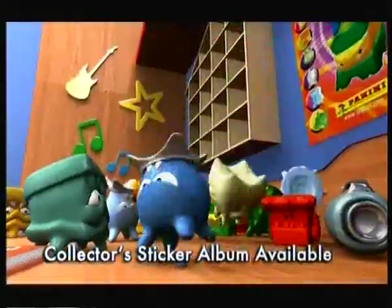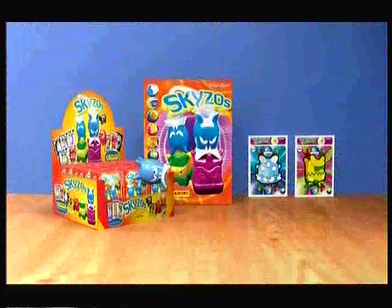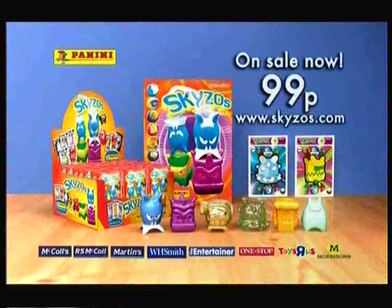Skysos. A wacky world of collectible 3D characters. Throw em, flip em, knock em, bounce em. Skysos. On sale now.